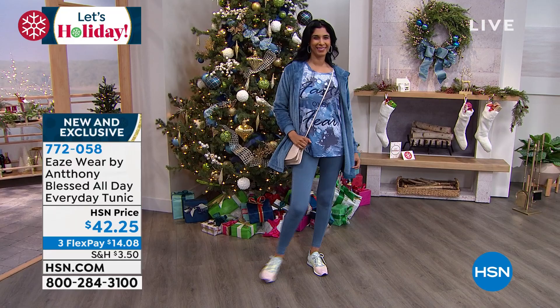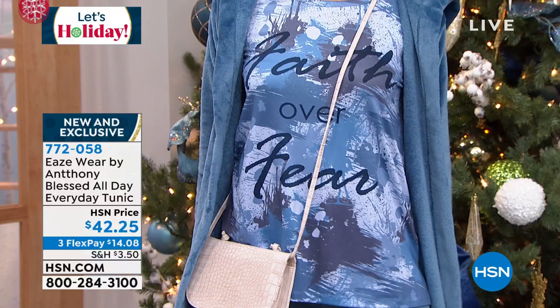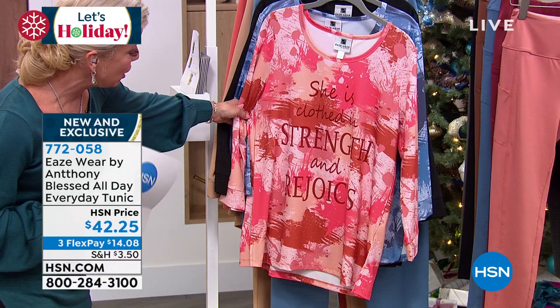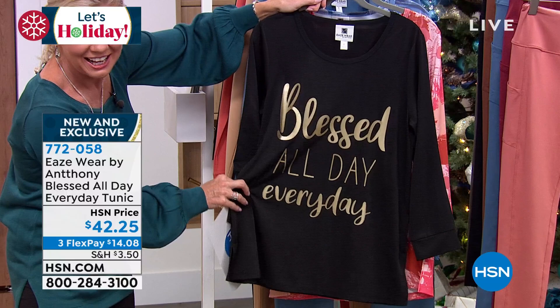Anthony's Easewear — so my favorite. We love your inspirational everyday tunics. This one is called Blessed All Day Everyday Tunics, and each one has a unique special message. Nadia's says, Faith Over Fear — which is going to be in the denim. In the warm rose, it says, She Is Clothed In Strength And Rejoices. And in the black, it says, Blessed All Day Every Day in the signature gold. Anthony, this is your signature print. I love those inspirational sayings.